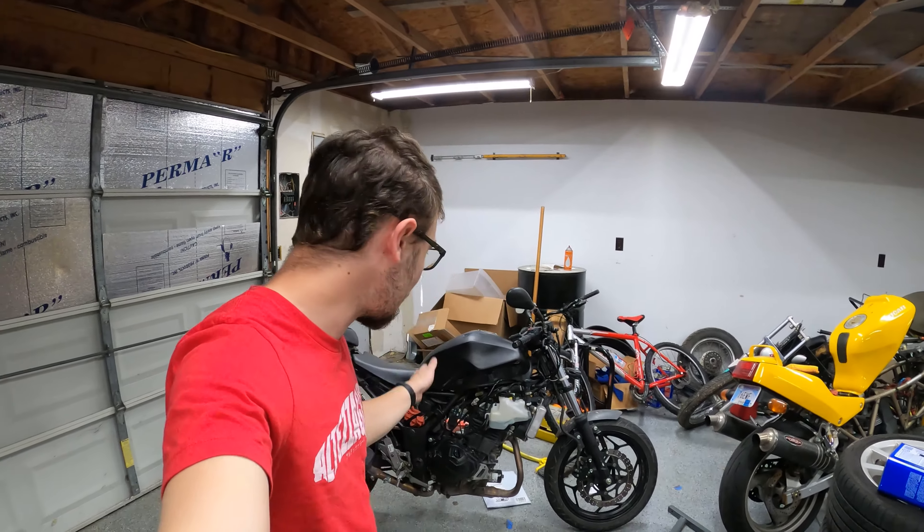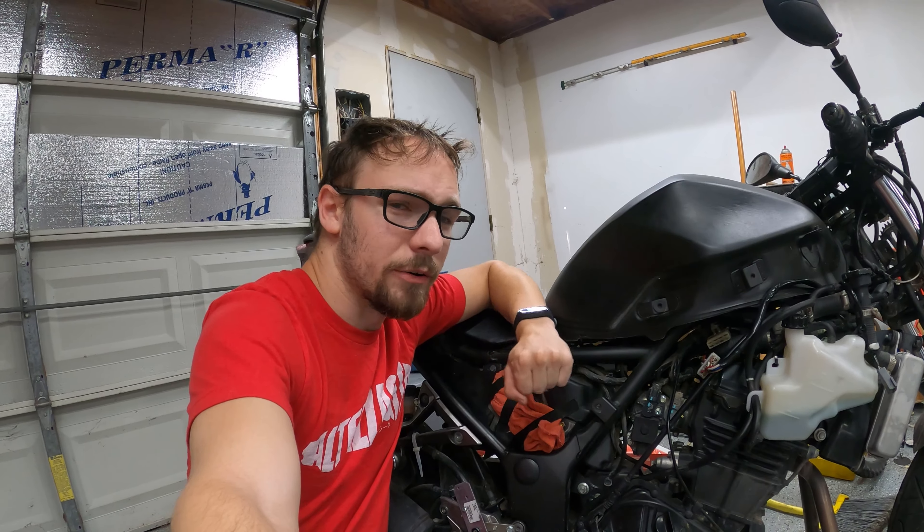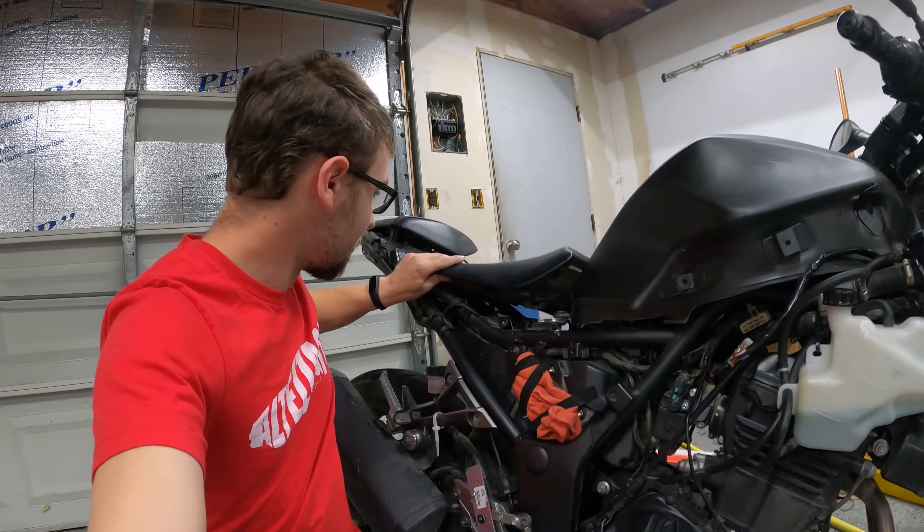So if it sounds like I'm stalling trying to pad the length of this video to get to 10 minutes — how dare you accuse me of such a thing and be right about it. So without further ado, here's everything wrong with my Kawasaki Ninja 300, starting with what I just discovered: the seat does not appear to be attached.